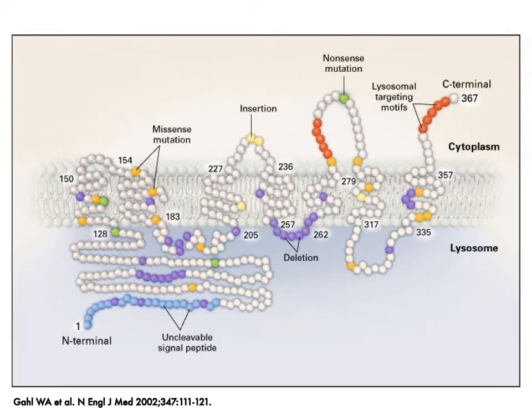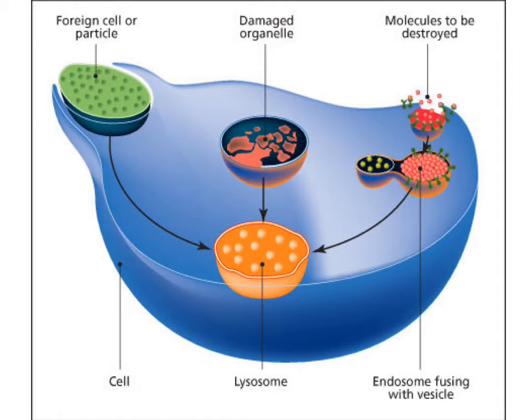Here's a picture of the cystinosin protein from the New England Journal of Medicine showing many of the mutations that have been identified. The protein is located in the membrane of something called a lysosome. You'll remember that human cells have different compartments. One of those compartments is the lysosome — in the graphic it's the orange blob. Lysosomes are the recycling center of the cell. If there is an old or damaged protein, it gets engulfed by the lysosome, digested into those building blocks called amino acids, which can then be exported out of the lysosome to build new proteins.